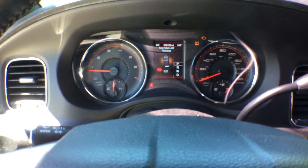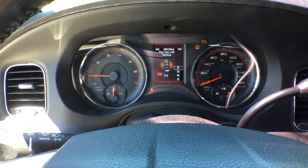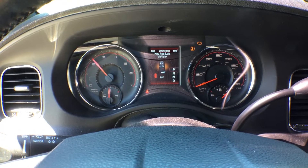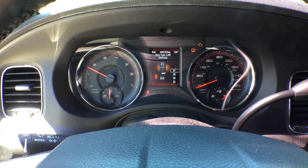The check engine light is on. It's got 200,153 miles. The AC is blowing ice cold right now.